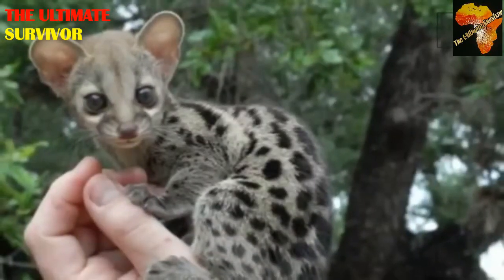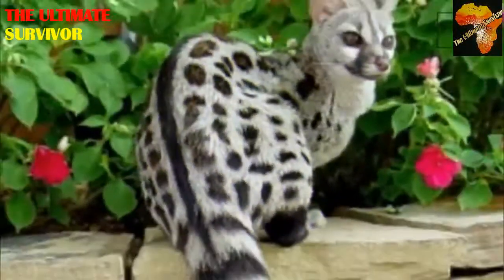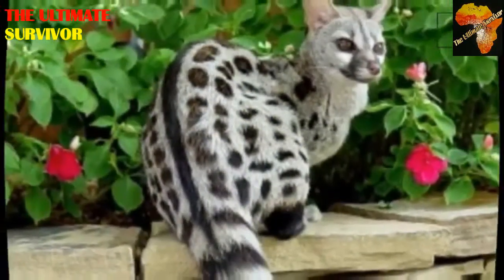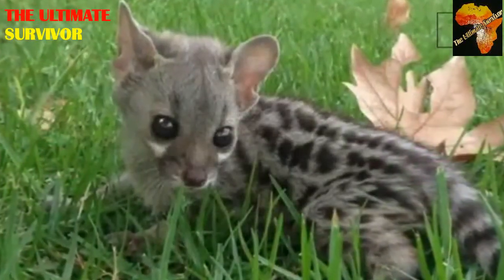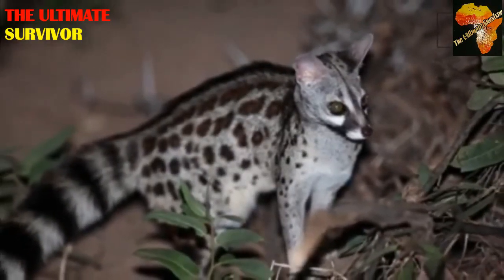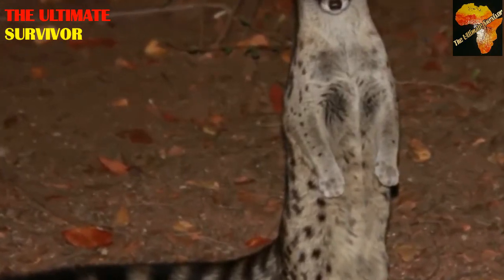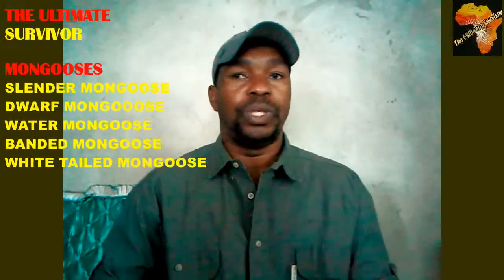These two genets can confuse you, but the tip of the tail is how you distinguish them. The coat, fur color, diet, and habits are similar between the two. These animals are cat-like and nocturnal. To see them in Africa, you can do what is called spotlight touring — searching for small animals and cats at night using a flashlight. These are animals that fall under the family Viverridae.